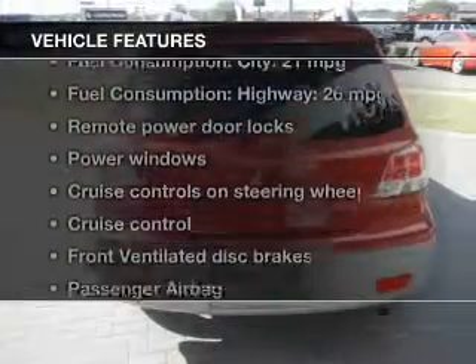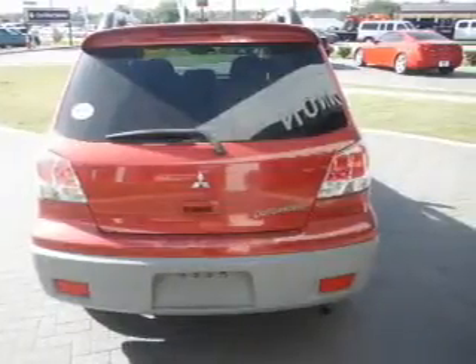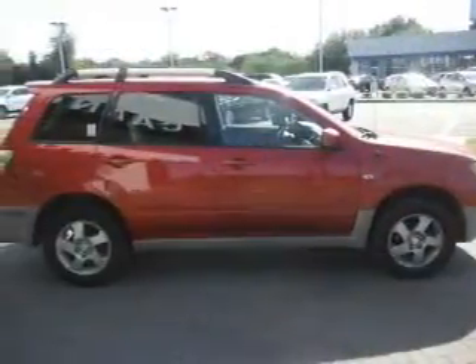Enjoy these notable features that are included in this vehicle: keyless entry, power door locks, power windows, cruise control, and AM FM stereo with a CD player, power mirrors, and power steering.